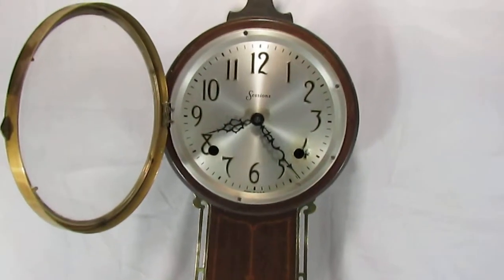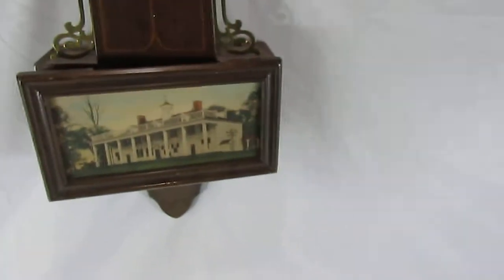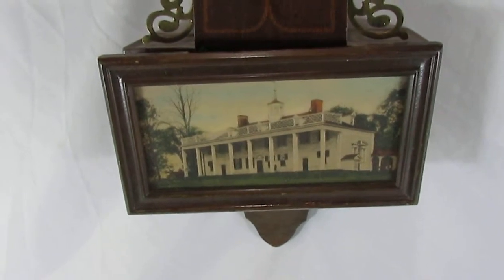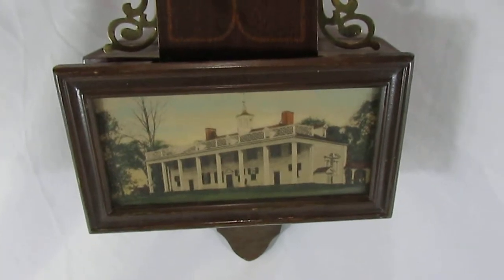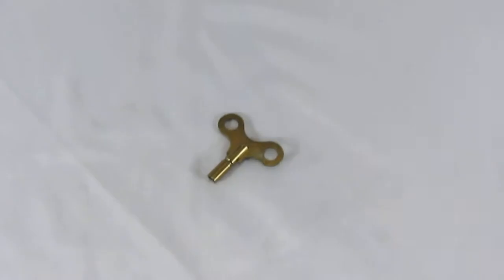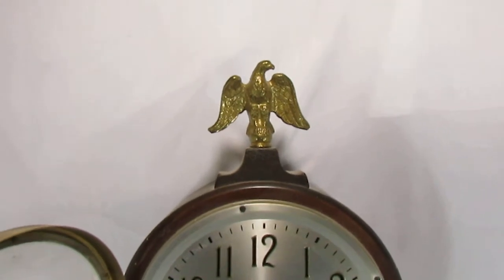This is a Sessions banjo clock with a nice picture of what I believe is an Eastern Minnesota home. It comes with a pendulum and a key, and the original Eagle finial is intact.